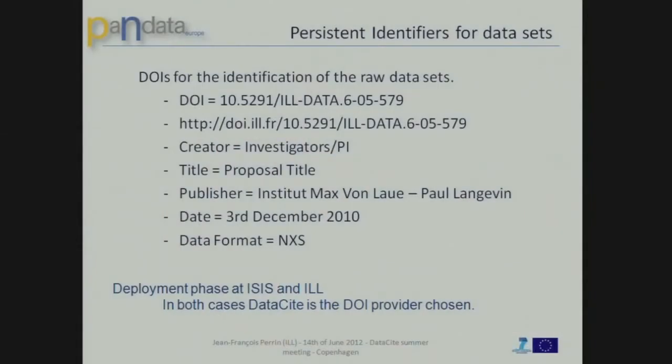And the DOI: because we want to identify the data, we quickly went for the DOI solution and DataCite. ISIS, which is a bit in advance, is working with the British Library, and the ILL is working with INIST. The data policy will apply — it has been published — to the proposal round that ended in February. It means that the data produced starting from October should be identified by a DOI.